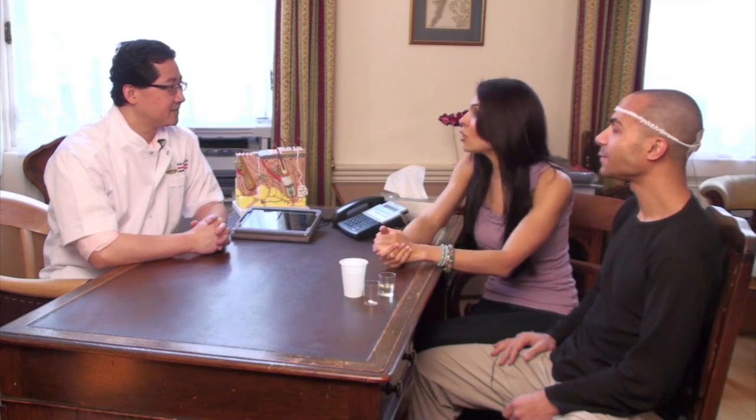Looking forward to it today? I'm looking forward to it, yes. Getting excited? I haven't been so busy, I haven't had time to think about anything. You're rigged up at the moment, and we're going to be explaining all of that in just a moment. And this is Dr. Kun Kohl.